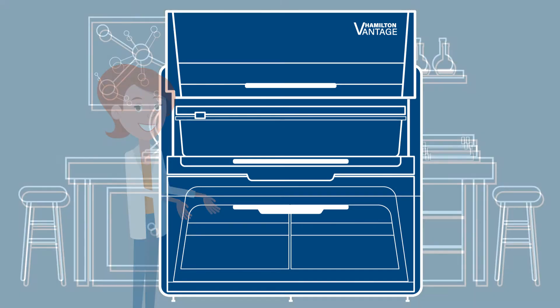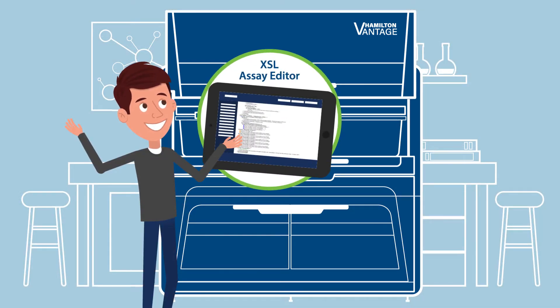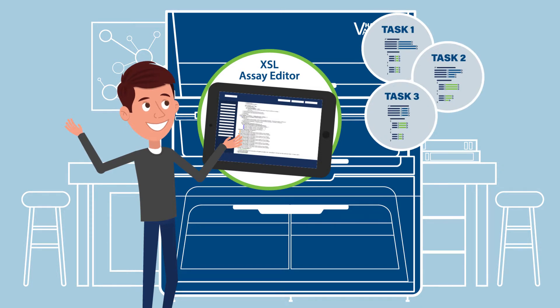Jim enjoys XSL, a scripted automation language that offers him complete flexibility to do advanced programming.